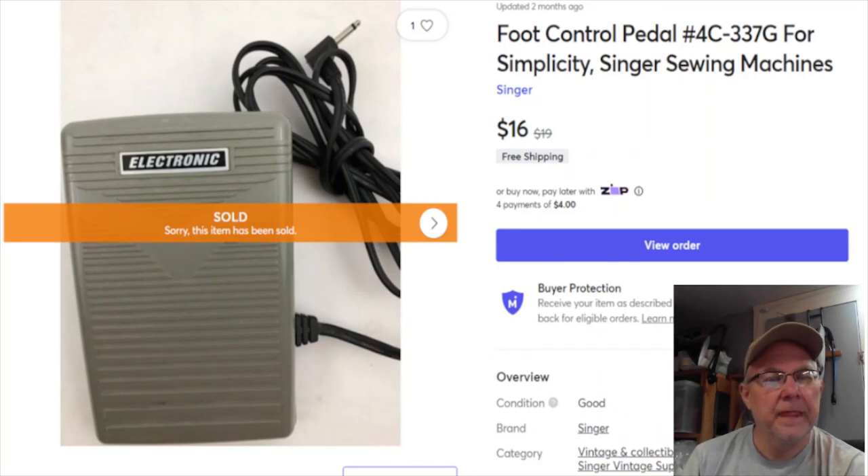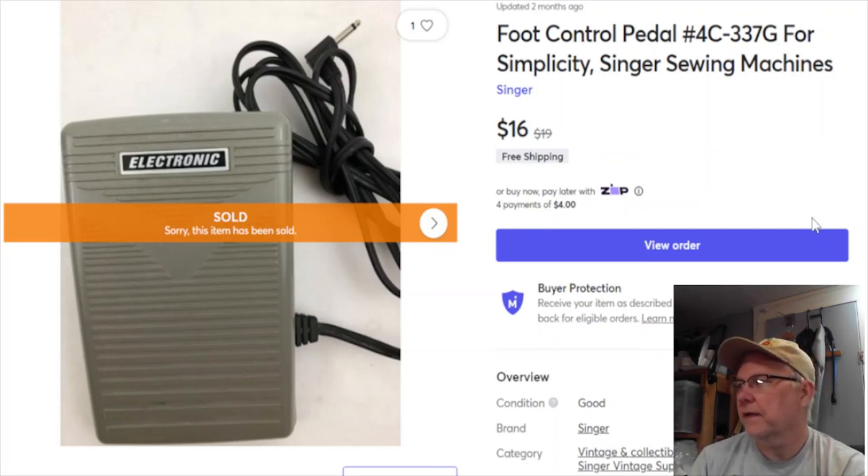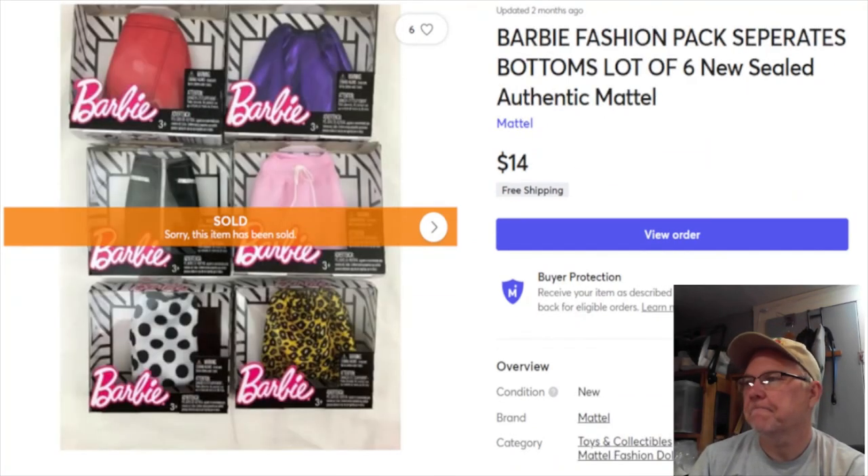Next is a Singer sewing machine foot pedal. I paid nothing for it, listed January 17th last year. Sold January 25th for $16 with free shipping - went first class, probably about $4.50 to ship. My profit from Mercari was $13.64.